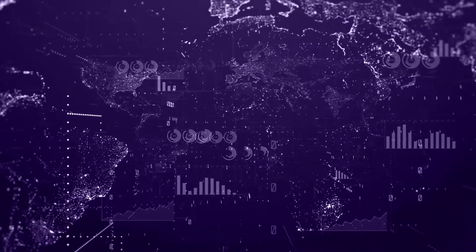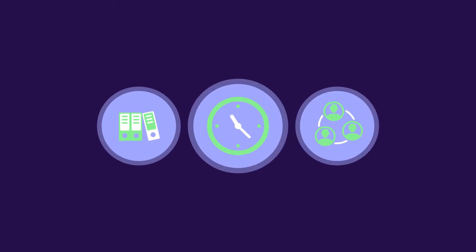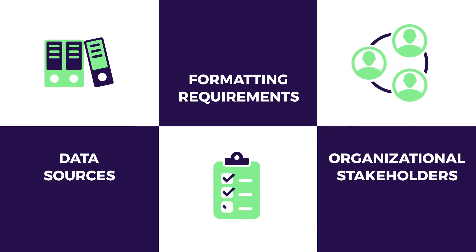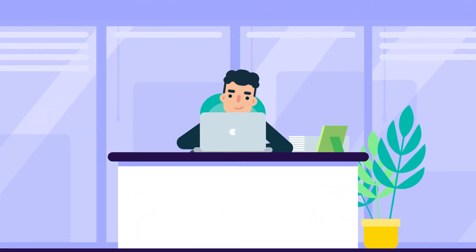In today's rapid-fire digital economy, organizations need to deliver the right data, at the right time, to the right person. But with so many data sources, formatting requirements, and organizational stakeholders, teams spend too much time on data management.